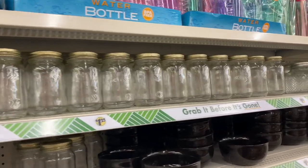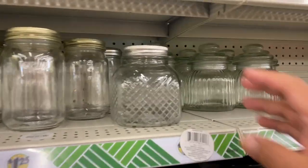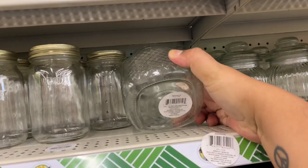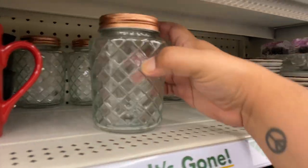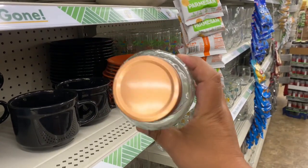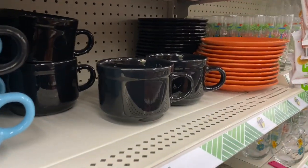I am obsessed with the jars at Dollar Tree — they're such a great quality. Look what's back — these are amazing, such a great deal. I love this honeycomb-style jar for $1.25. And then these as well — gorgeous, I like that copper lid, very nice. Very upscale vibes for $1.25. Nobody would believe you bought them at Dollar Tree.